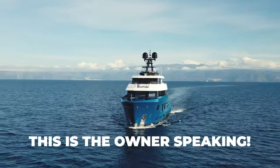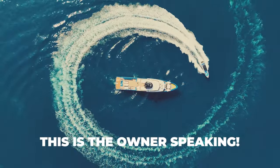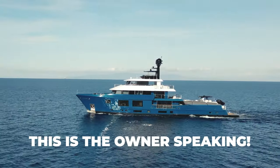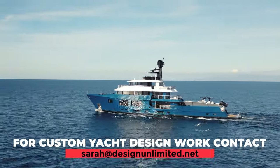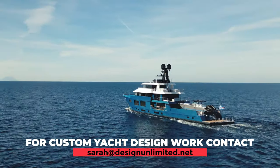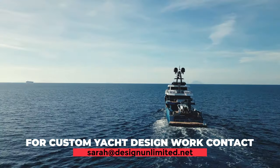Hi, this is Josh, the owner of Yacht King Benji. Thanks so much for watching the video — I spent the last five years with Design Unlimited building this yacht and I'm overjoyed with the results; I think it's phenomenal. If you have any design work for your new yacht or residential project, do not hesitate to contact Design Unlimited — they rock. Sarah at designunlimited.net — see you guys in the next video.